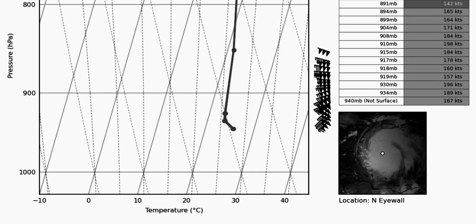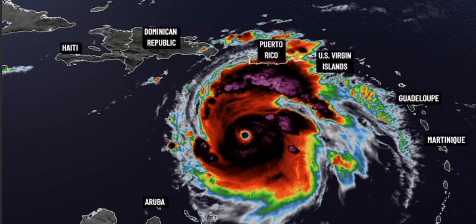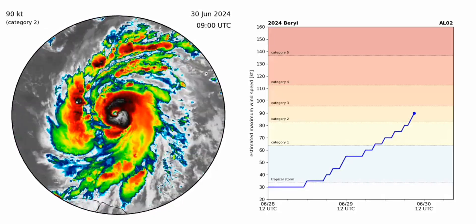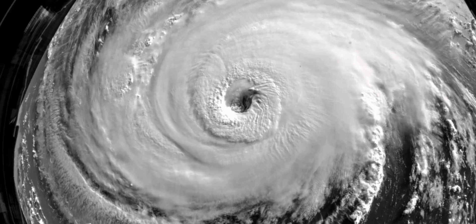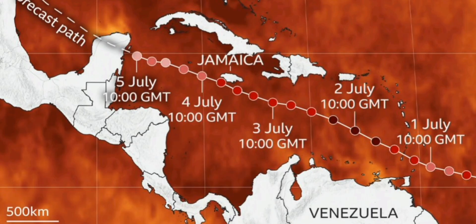After Beryl devastated the islands of Caraco, it moved on to the Caribbean Graveyard — an area where most systems tend to weaken. But Beryl had other plans. Beryl became a major 165 mile-per-hour Category 5 hurricane in the Caribbean Graveyard, and that's when forecasters knew Beryl was a system that was extremely resistant to weakening.